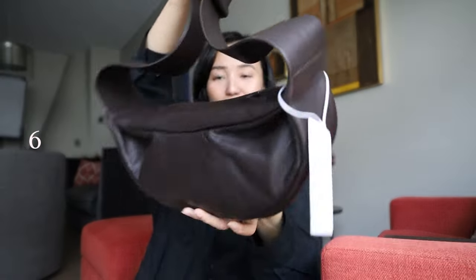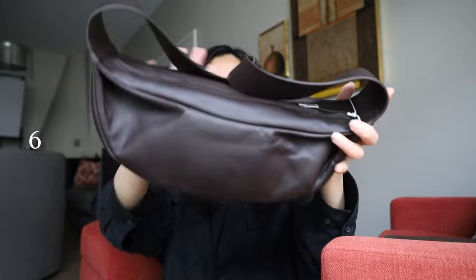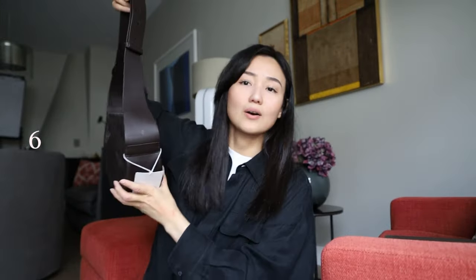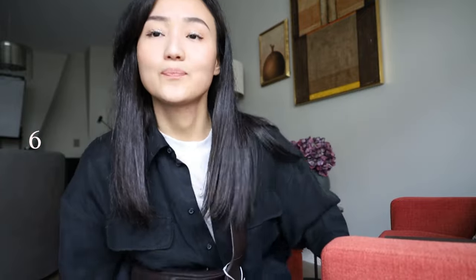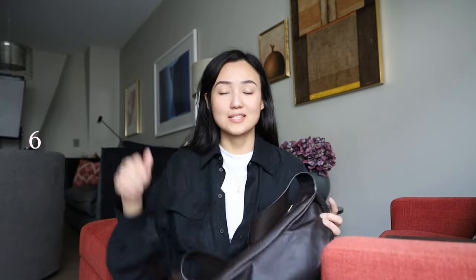Talking about bags, I have one more from COS — I think you've seen it many times on Instagram. This color is really nice, like a chocolate brown. I bought it for my friend. It also comes in black and green — I think they have it in bright green and light green. As always, I'll put all the links in the description box so you can check availability and colors on their website.